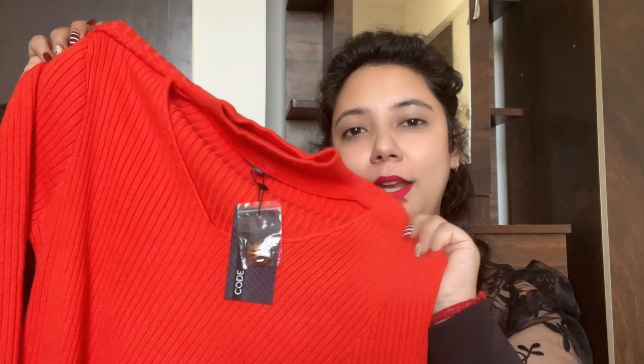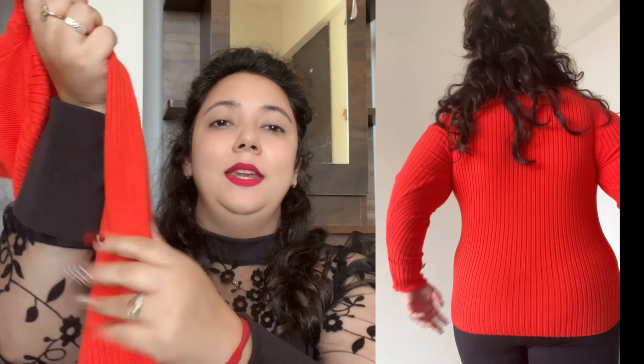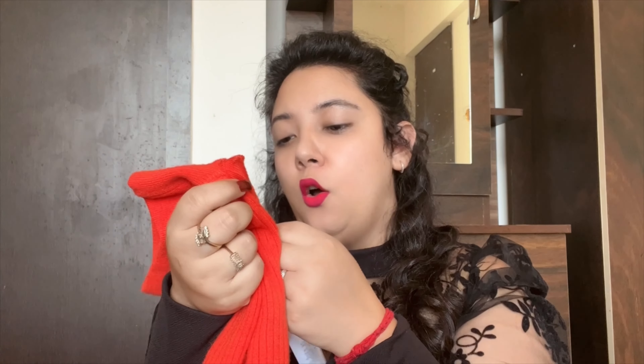The first product in the haul is this cute orange sweater. It's long sleeve with a slit and has a button detail. The neckline is a simple V-shape. This is a very nice, warm sweater from Lifestyle. My size is 16, which is like an XL, and the MRP is 1599.